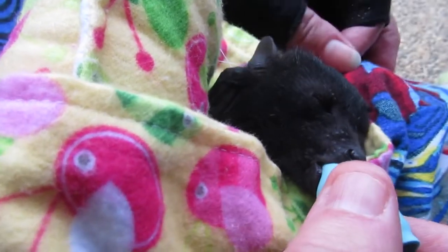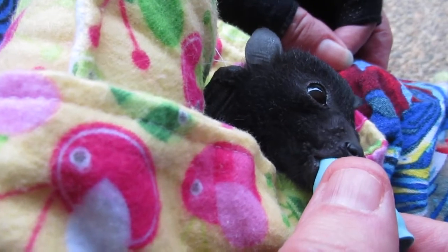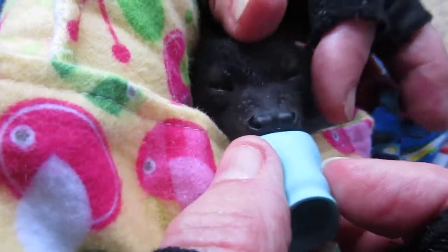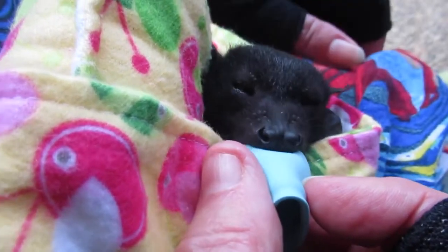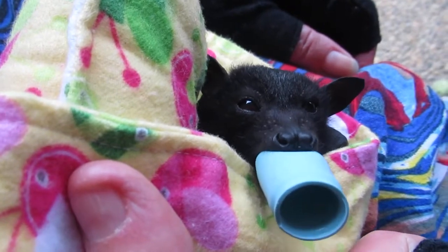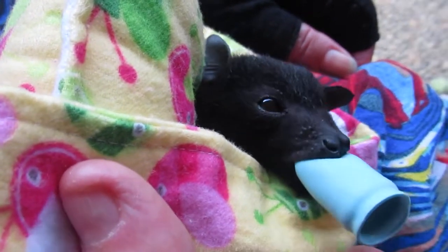As he gets older, if he lives to be a lucky old man, he'll end up with no teeth at all — worn down to his gums. We quite often see the old gummy bears coming into care and they do quite well. The gums toughen up and they can mow down just about anything.